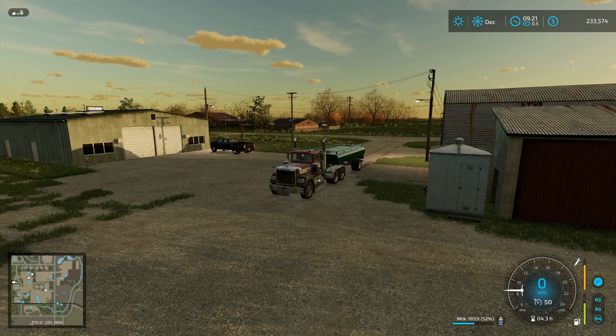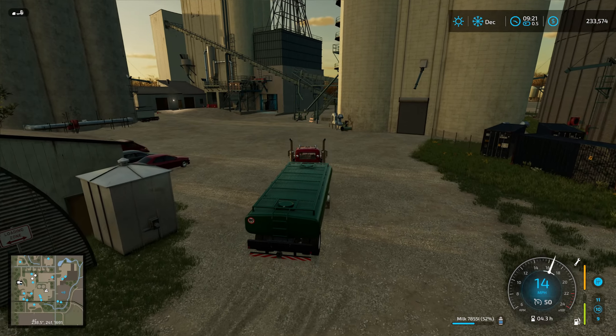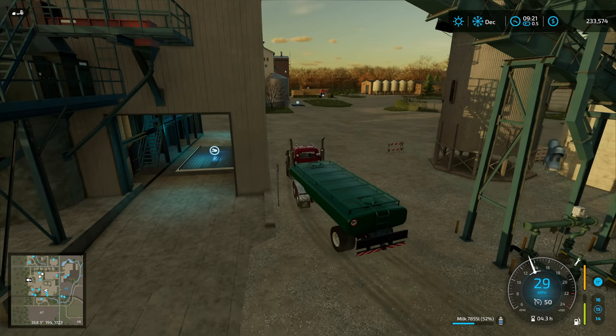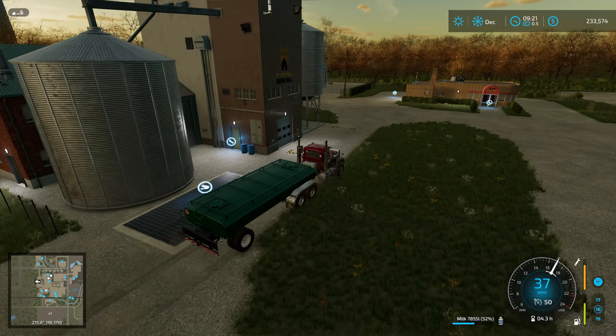Hello everyone, welcome on back to Edgewater Saskatchewan. First things first, just like we've been doing recently basically every episode, we've been starting out by filling up the dairy. Almost 8,000 liters today for milk, which is nice. Good to see.